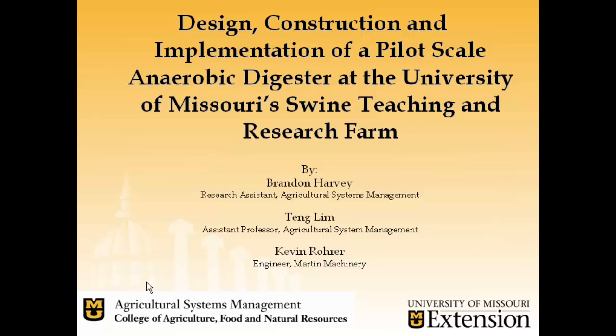My name is Brandon Harvey. I'm a research and teaching assistant in the Agriculture Systems Management Division at the University of Missouri. I'd like to first start out by acknowledging my contributing authors: Dr. Ting Lim, who is an assistant professor in the Agriculture Systems Management Division, and Kevin Rohrer, who is an engineer with Martin Machinery.